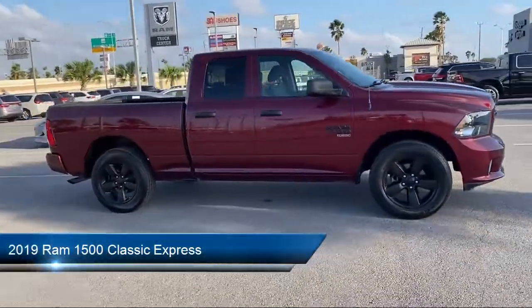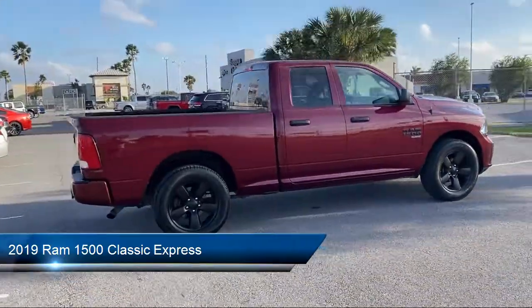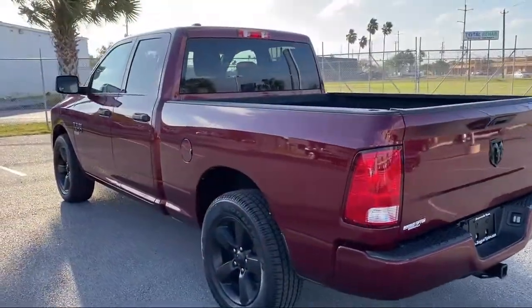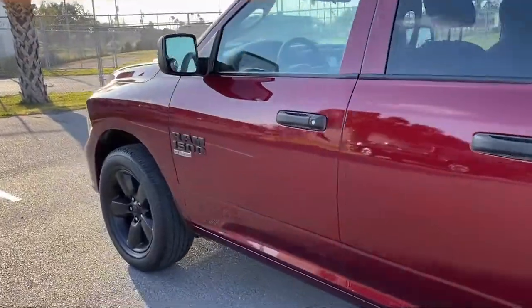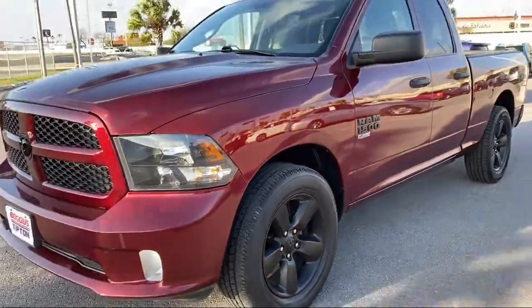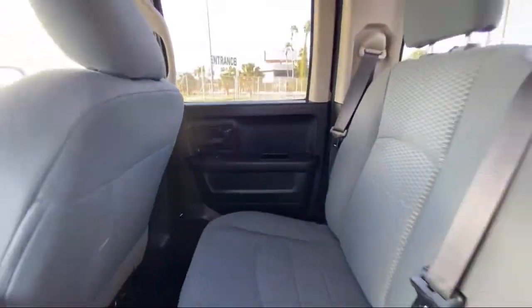It comes equipped with fully automatic headlights, heated door mirrors, Sirius XM satellite radio, Parkview rear backup camera, dual front side impact airbags, heavy-duty vinyl 40-20-40 split bench seat, air conditioning, tire pressure monitoring system, media hub, and Uconnect 3 with 5-inch display. It has less than 45,000 miles on the odometer.